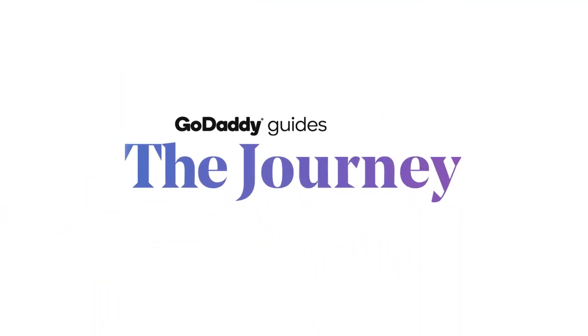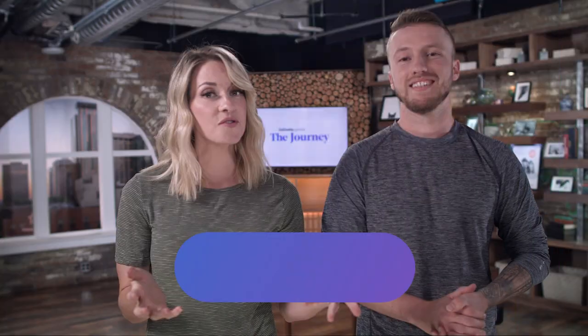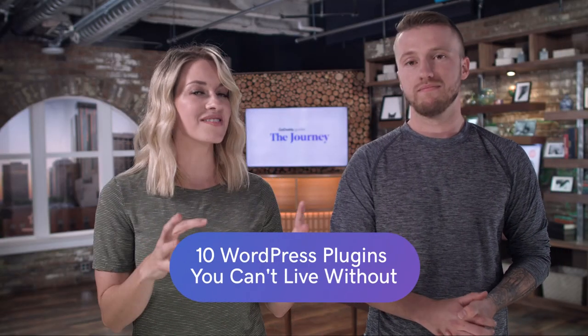Welcome to The Journey. Today we're going to talk about WordPress plugins that we cannot live without. If you're a small business owner and entrepreneur, your business is priority numero uno, and the last thing you want to be doing is spending hours and hours trying to maintain your website. So that's where WordPress and WordPress plugins come in.